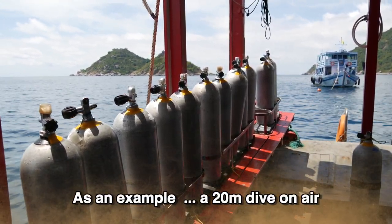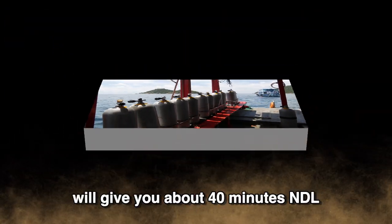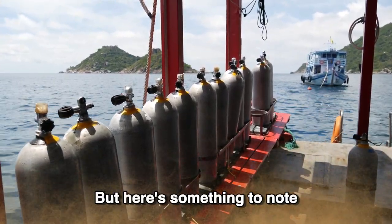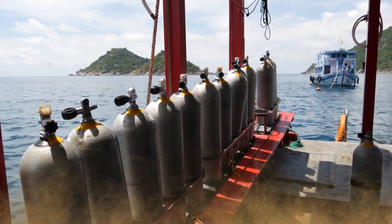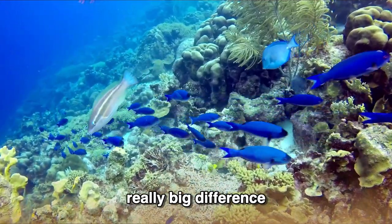As an example, a 20 metre dive on air will give you about 40 minutes NDL. But here's something to note: if you did that same dive on a nitrox mix, you'll get closer to 70 minutes NDL. That's a really big difference.